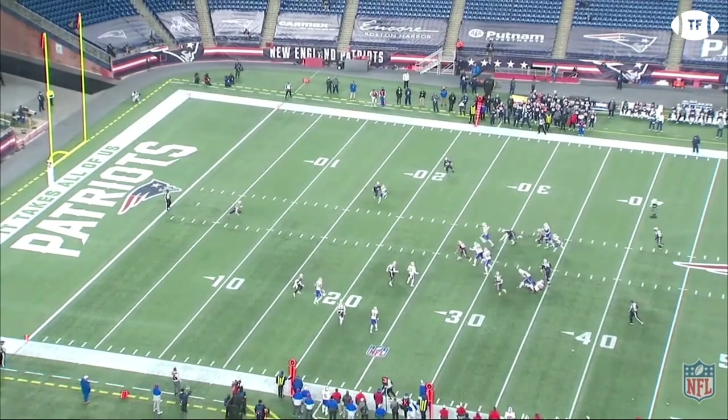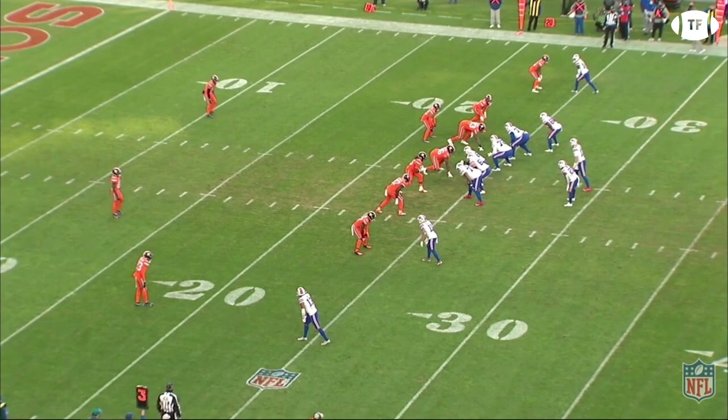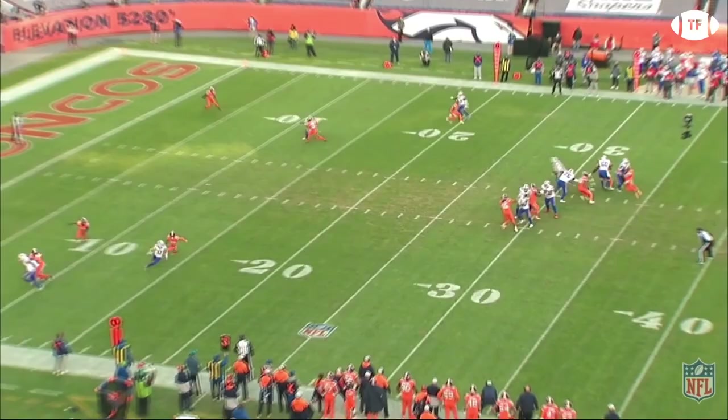And once again here against the Broncos blitz, Allen spots the man coverage in the gap in the middle, stepping up into a chasm of empty space, with the hash marks guiding him into the end zone.